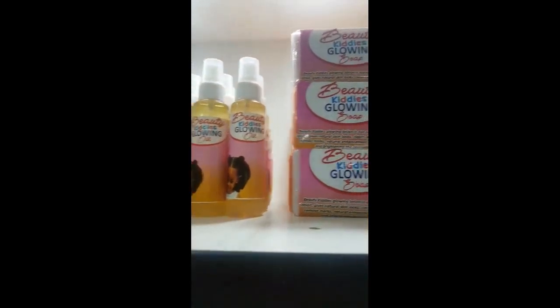It's going to bring it back — very beautiful. It's not going to get them dark. My daughter, my last child, used this particular product. It's a very good product — it's really working.